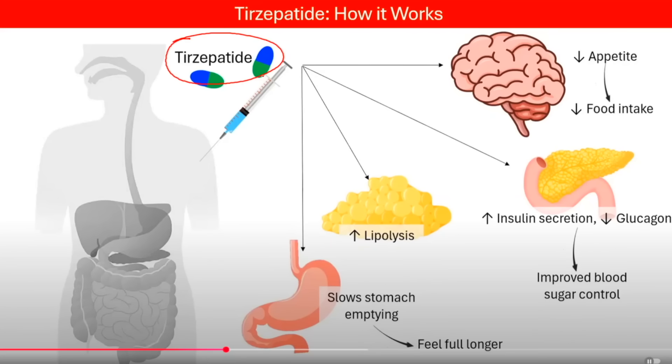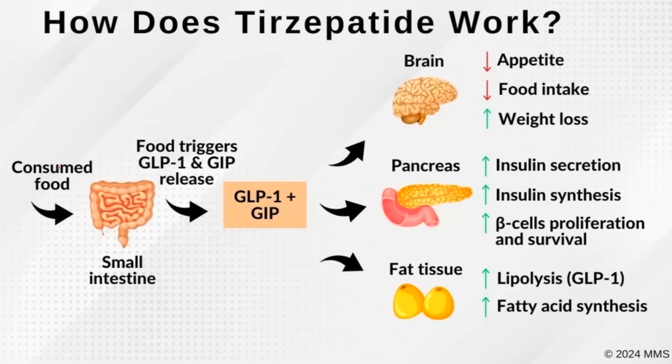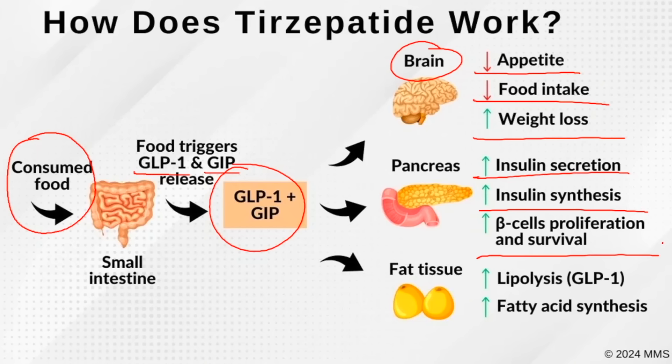So how does tirzepatide work? It works as an injection by slowing down stomach emptying, making you feel more full. It increases the breakdown of fats called lipolysis. It also decreases appetite, decreases food intake, increases insulin secretion, decreases glucagon, and improves blood sugar control. Generally speaking, when you consume food, that increases the glucagon-like peptide 1 and the gastric inhibitory peptide, and that together will work on the brain to decrease appetite, decrease food intake, and increase weight loss. In the pancreas, it will increase insulin secretion, insulin synthesis, and increase beta cell proliferation and survival. And in fat tissue, it will increase the breakdown of fats and increase fatty acid synthesis.